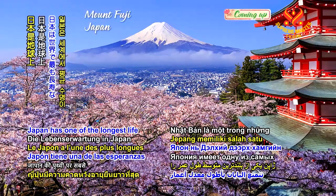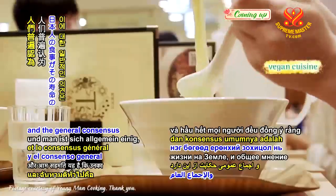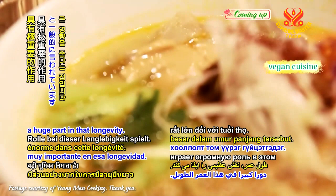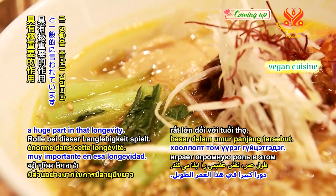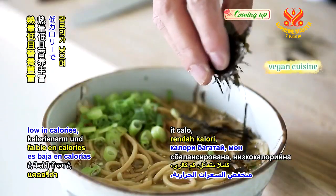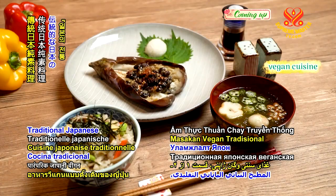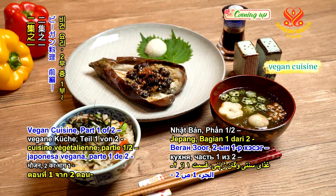Japan has one of the longest life expectancies on Earth, and the general consensus is that their diet plays a huge part in that longevity. A traditional Japanese diet is well-balanced, low in calories, and is extremely nutritious. Traditional Japanese Vegan Cuisine, Part 1 of 2.